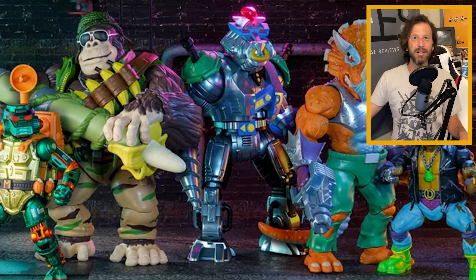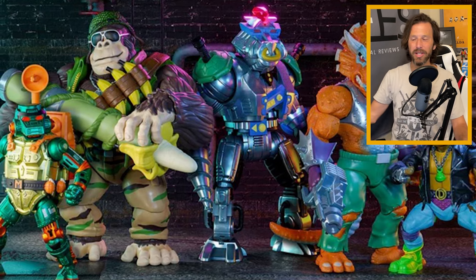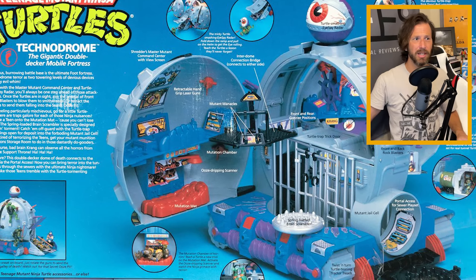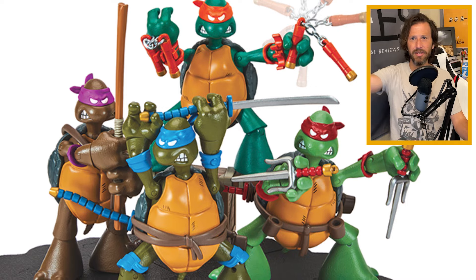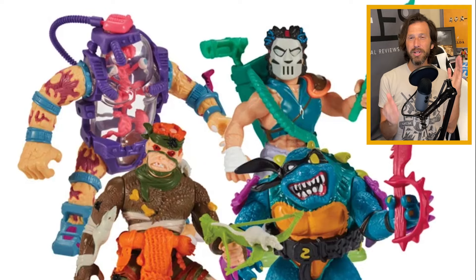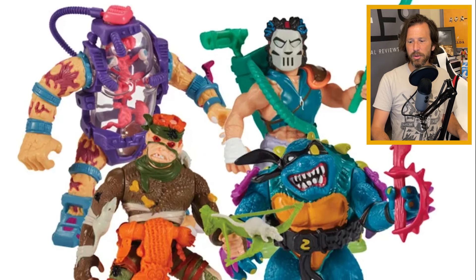The TMNT 40th anniversary is in high gear right now, which means lots of figures have either already come out or are coming out very shortly in celebration of this monumental occasion. They pretty much span all different iterations of the TMNT, all the way from the sketch art to the original Mirage comics, to the 87 cartoon, to the 2003 cartoon, to Tales of TMNT and everything in between. I'm going to divide the video up by different iterations of the turtles and group them together as far as what's coming out.